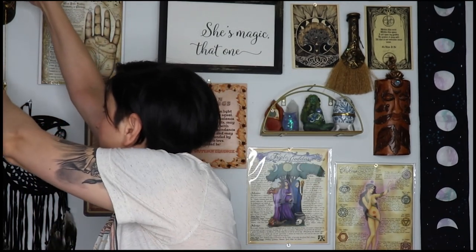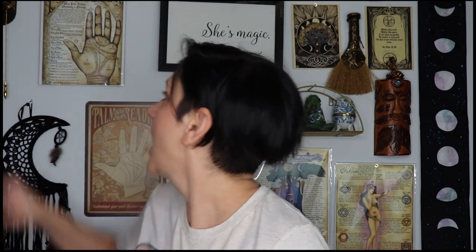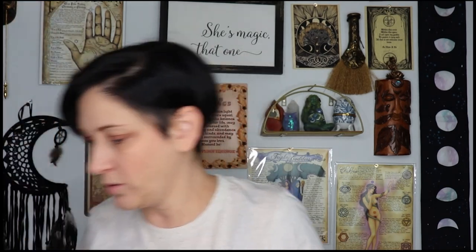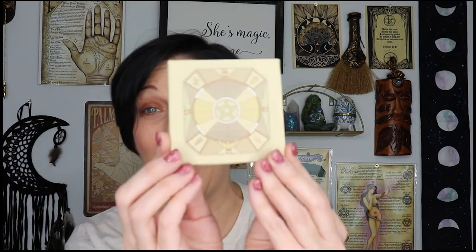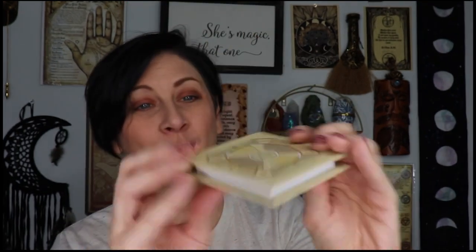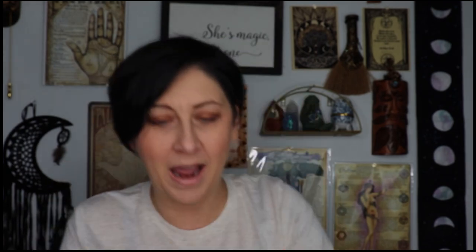I'll put that right here. I bought a little hangy thingy that is specifically for hanging pendulums. Then we have our travel notes — look at how cute this little book is. It says 'travel notes' on the side and 'witch casket' on the back. It's got a little notepad on the inside and there are sticky notes — how stinking cute!